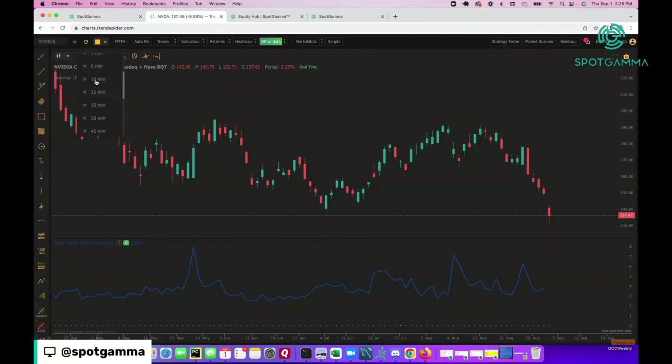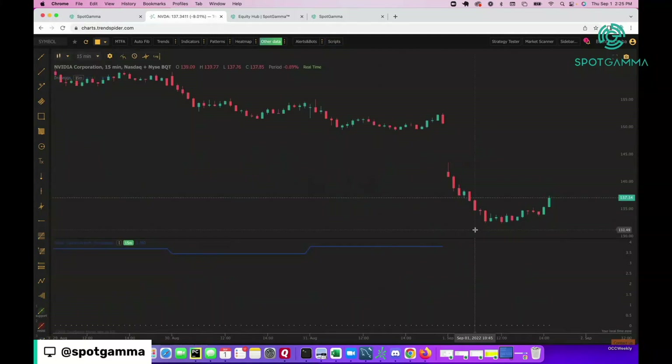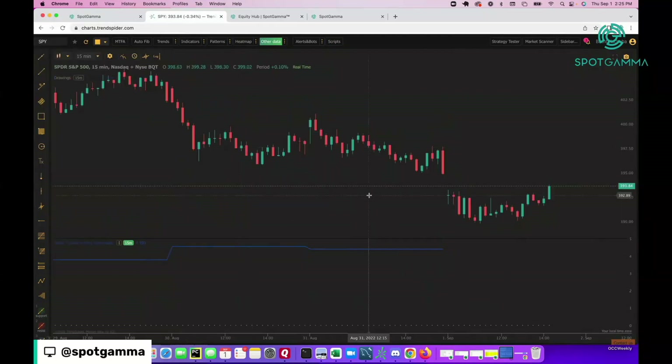We're going to zoom in and show you what the price action is for today. What you'll notice is that the stock more or less has been finding support right around $132. This coincides with roughly where the overall market — which is down today — has found some support, and we're trying to rally now.